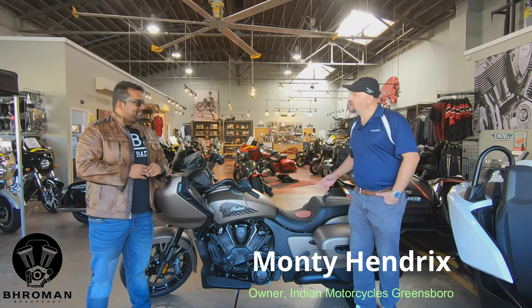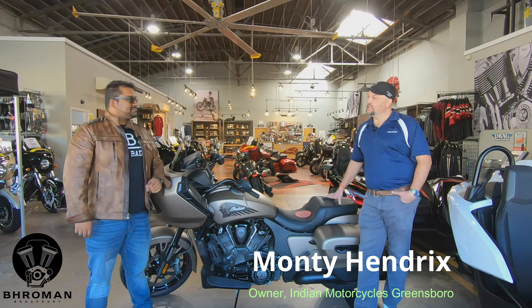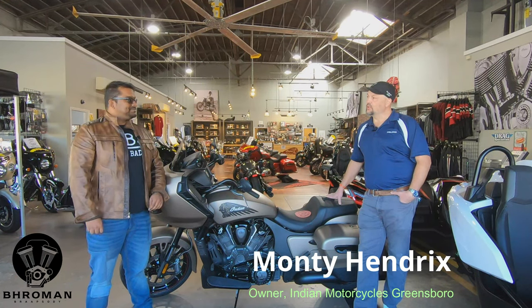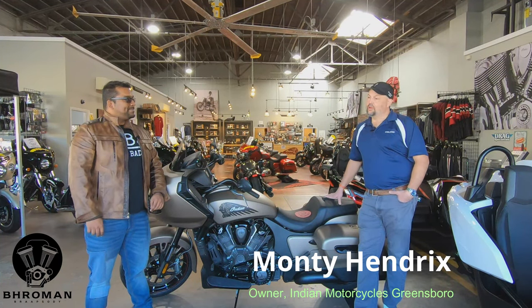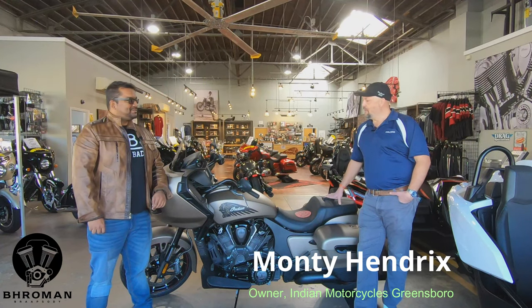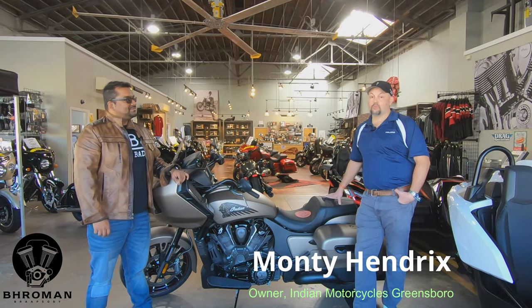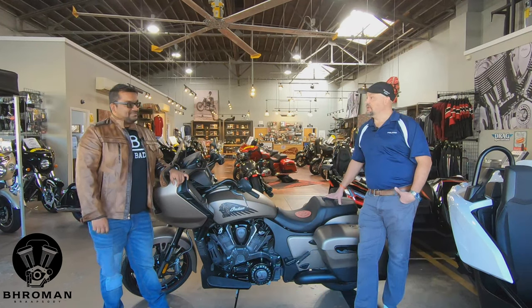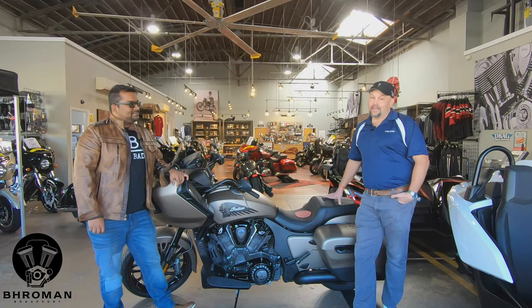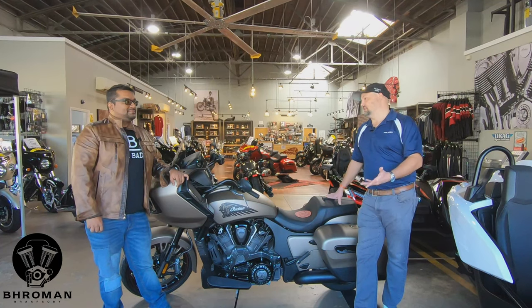Sure, absolutely. We're located here in historic downtown Greensboro. We were actually one of the first Indian motorcycle dealerships in the country after Polaris acquired the brand. We opened up here May the 3rd, 2014, and we've been here ever since. We followed the original boutique specialty shop dealership model that Polaris had in mind for Indian dealers. Here, 95% of our inventory is Indian Motorcycles with about 5% being the Polaris Slingshot.